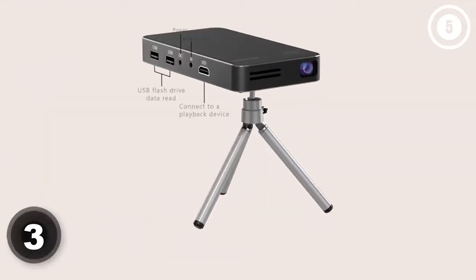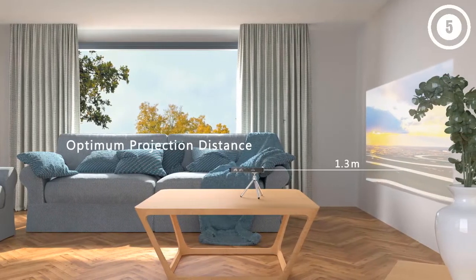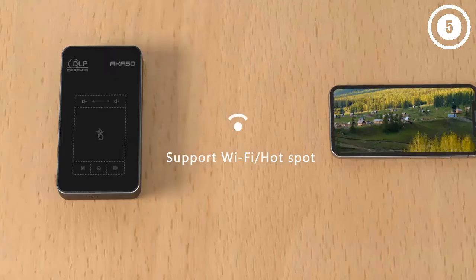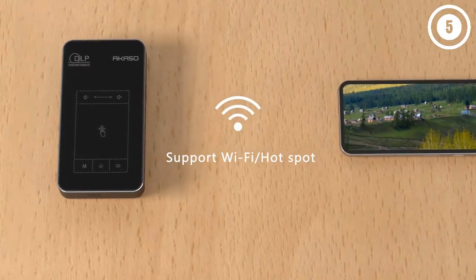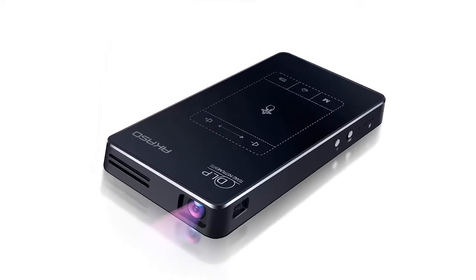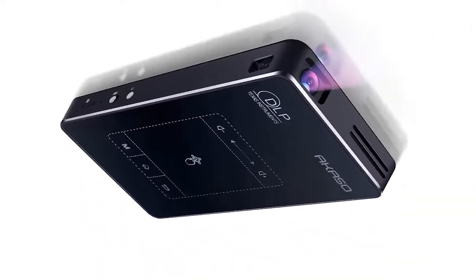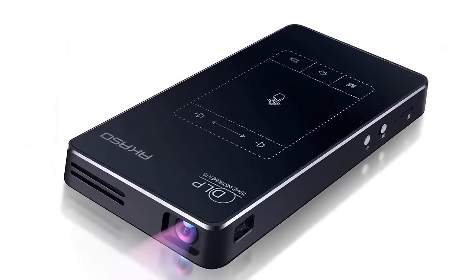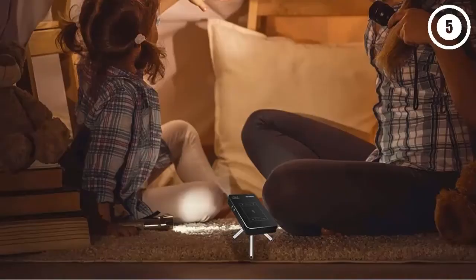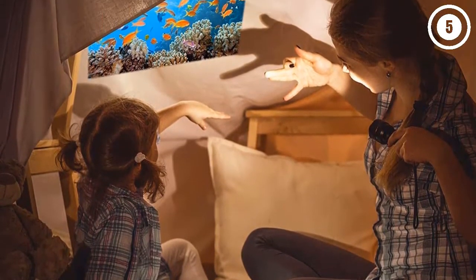Number three: AKASO WT50 Mini Projector. The AKASO WT50 Mini Projector is a compelling option for traveling business people or users who want to do more with less. This ultra-portable pico projector features an impressive 5000 milliamp-hour battery that lasts up to three hours on a full charge, and support for storage media means you can watch your digital media collection anywhere. While the included remote isn't very responsive, the touchscreen controls on the unit itself are intuitive and include trackpad support for browsing apps.